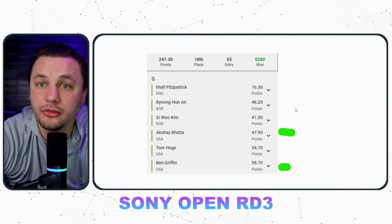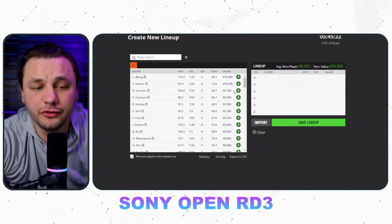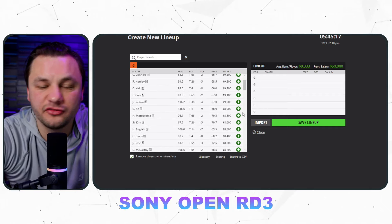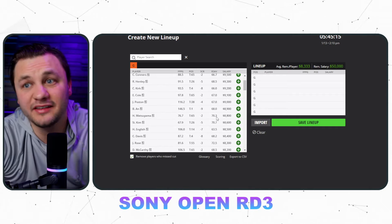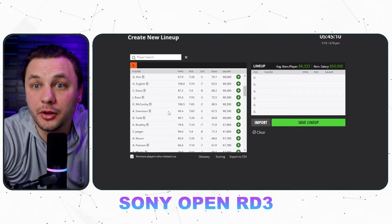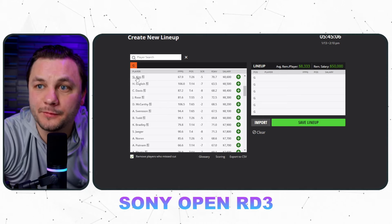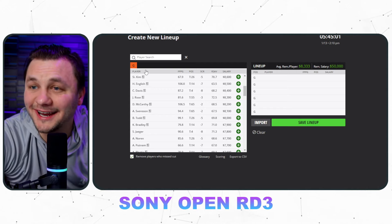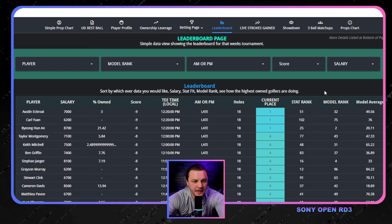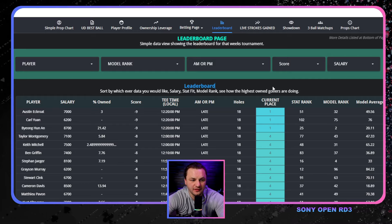That being said, this is Round 3, and I'll get into some props as well. Round 3 is not going to be as good — we are reducing the field by half, maybe not today given how dramatic the cut line was. Hopefully you guys have a lot of 6-for-6 builds. Adam Svensson had a clutch birdie-birdie finish to make the cut, and Joel Damon with a clutch finish to not change the cut line. Very excited about Round 3 with the amount of players we have, but it's also a limited field.